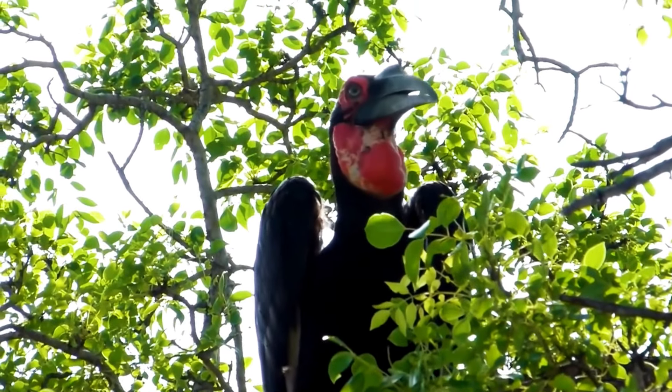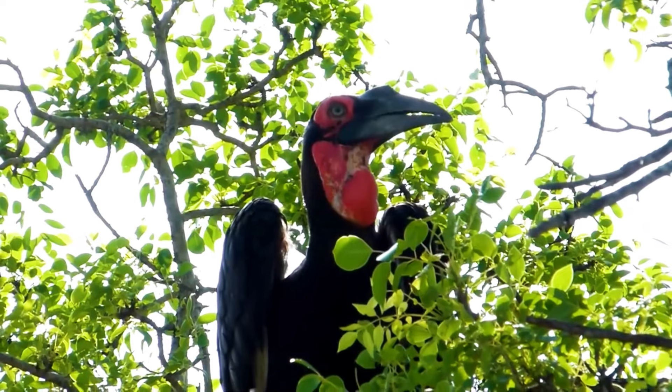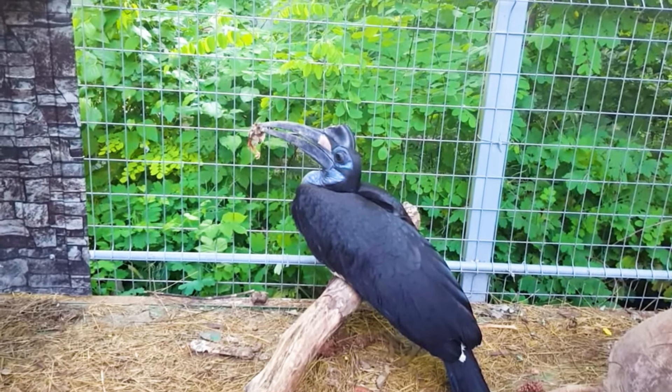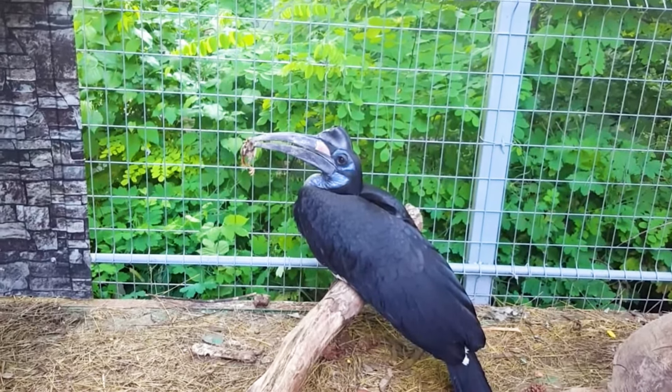The southern groundhornbill is listed as vulnerable due to habitat loss, hunting, and low reproductive rates. The Abyssinian groundhornbill is classified as least concern, but local populations face threats from habitat degradation.